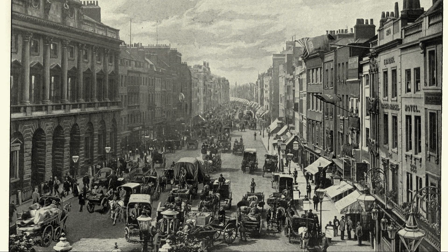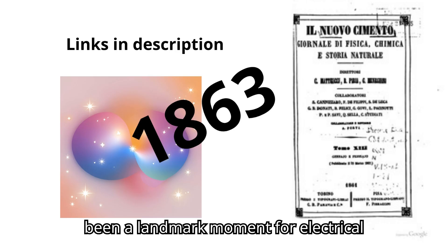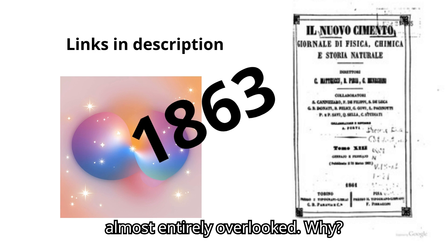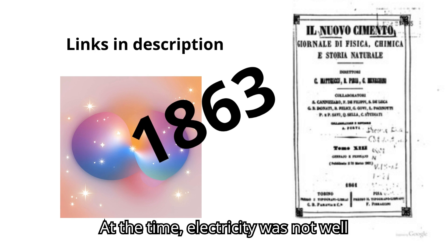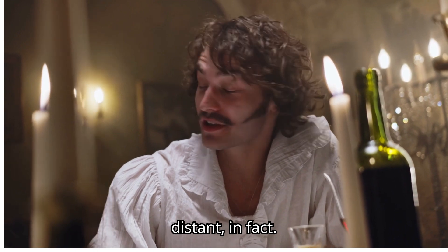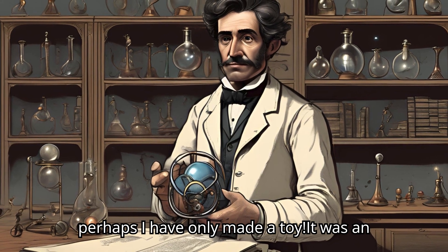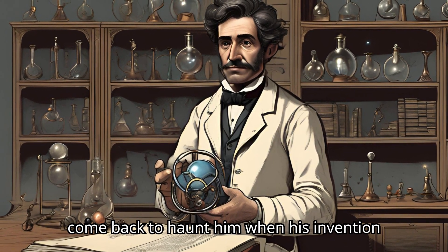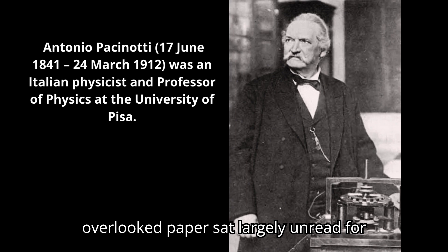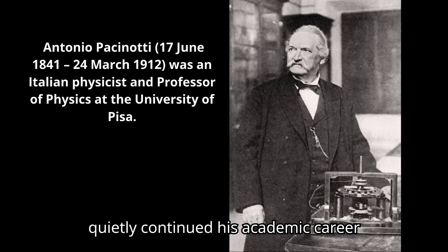In 1864, Passanotti published his findings in the scientific journal Nuovo Cimento. It should have been a landmark moment for electrical engineering, but instead it was almost entirely overlooked. At the time, electricity was not well understood, and the real-world applications of Passanotti's dynamo seemed distant. In fact, Passanotti himself once remarked to a friend, 'Perhaps I have only made a toy.' It was an ironic understatement, one that would come back to haunt him when his invention was later rediscovered by others. This overlooked paper sat largely unread for years, a hidden gem in the world of scientific literature, while Passanotti quietly continued his academic career.